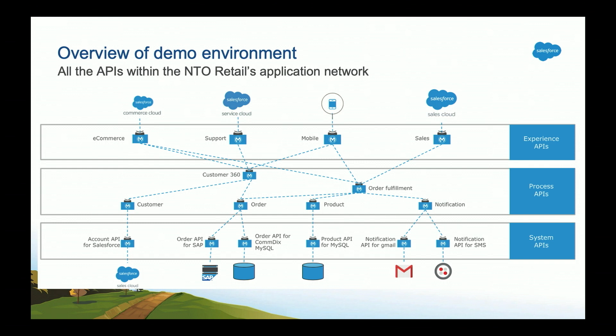This is the API-led connectivity approach that Northern Trail Outfitters embraced. At the bottom we have Northern Trail's SAP instance, and they also brought in Comadex, which is really a MySQL database behind the scenes, and exposed both of these as well as other back-end systems as modern system APIs. What that enabled them to do is standardize their back-end systems, because now whoever is building those mobile experiences does not have to know there's an SAP, a Comadex, a Salesforce, or other systems. All users of these back-end systems are interacting with modern, easy-to-understand APIs.